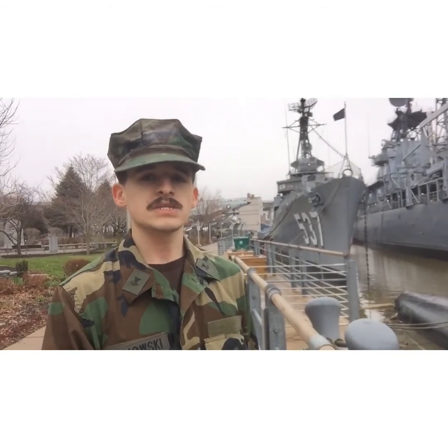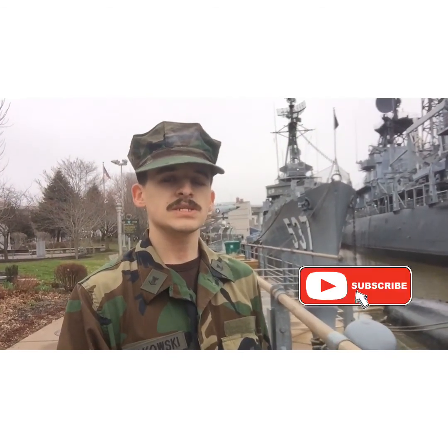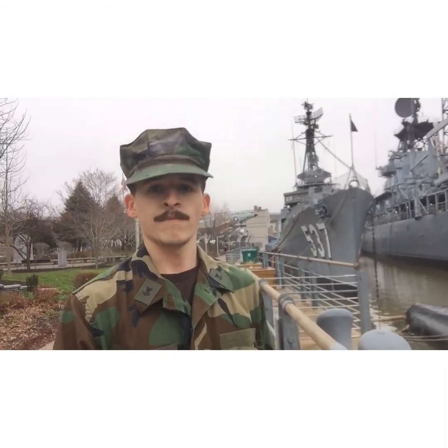I sign off as the Tank Commander. Make sure you hit that subscribe button, get the bell for notifications, like this video, and share it with anyone you can. For those of you who are curious, go to the Buffalo and Erie County Naval and Military Park website if you want to help donate. I'm not collecting donations myself — I'm doing this to get the word out. Let's all help this wonderful World War II icon become even more one of a kind.